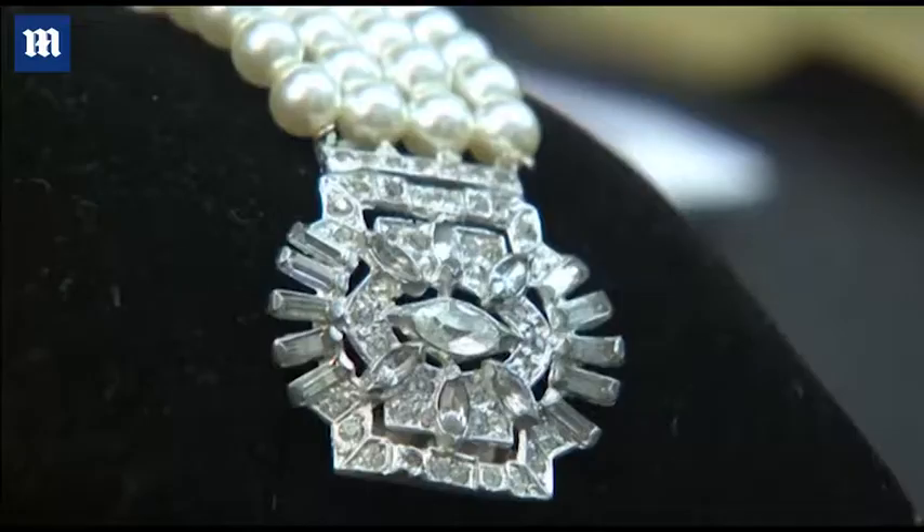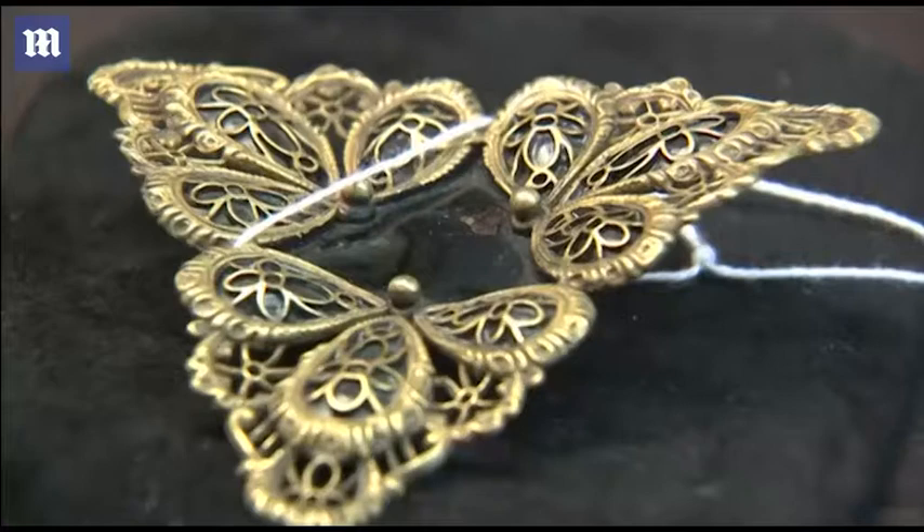Joseph made so much jewelry and he loaned it to the studios, and in a sense that's what made it interesting. One piece of jewelry could have been worn by Vivien Leigh, one could have been worn by Maureen O'Hara, or some of them were worn by both of them.